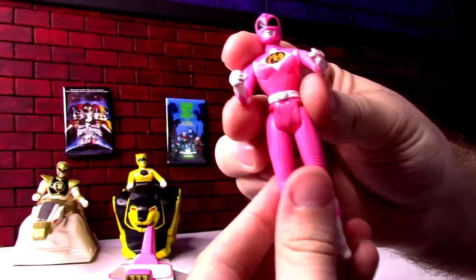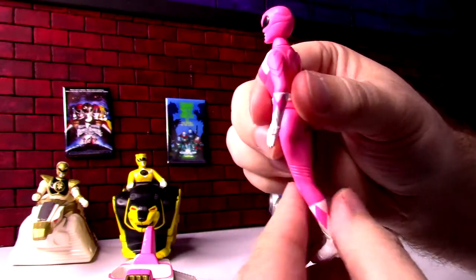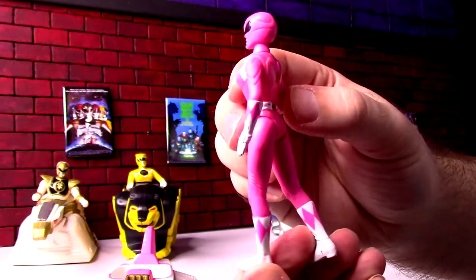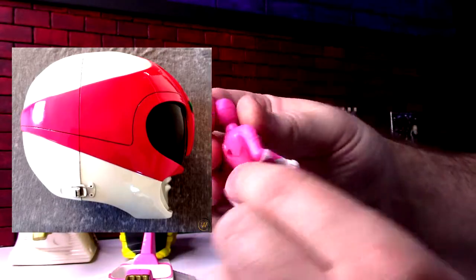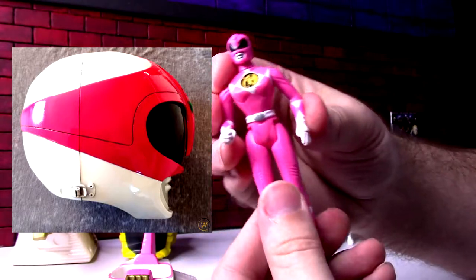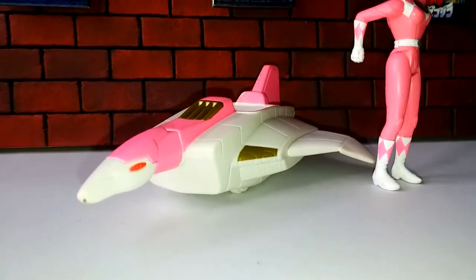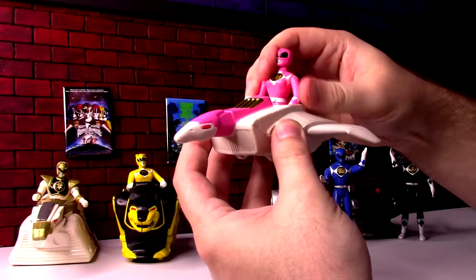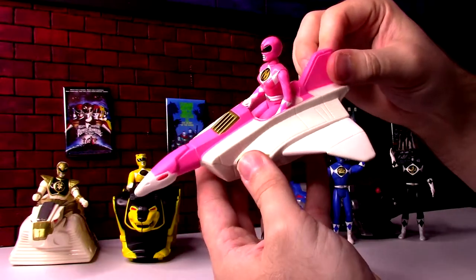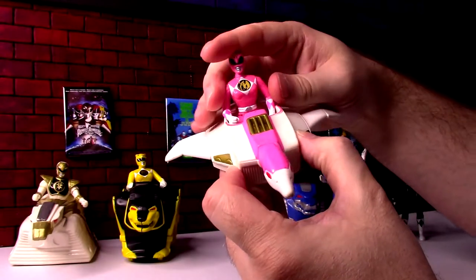Pink Ranger has a chop and a fist, flipped from the Yellow Ranger, and the female body again since Pink Ranger is always a female character. There's some missing white on the helmet — it's all solid pink instead of having white bits — but again, it's a McDonald's toy, so what are you going to do? Her Crane Zord looks like a big jet and looks a lot more impressive next to the others, even though it's the same size, because hers is usually a much smaller vehicle in the movies and show.